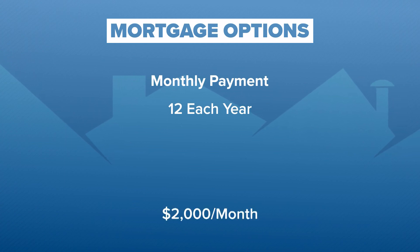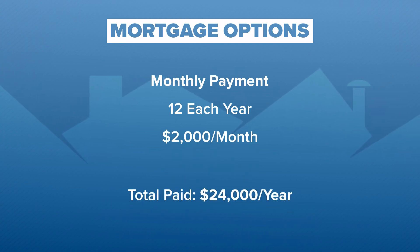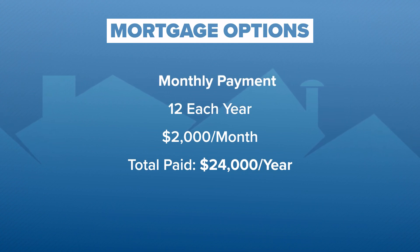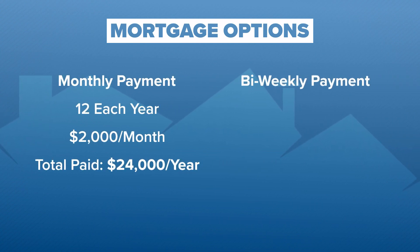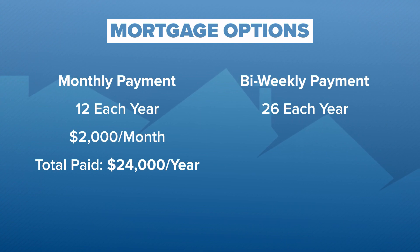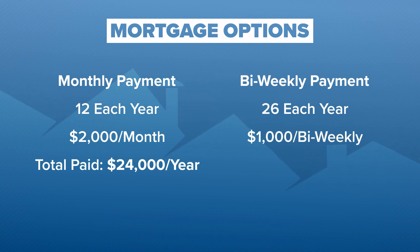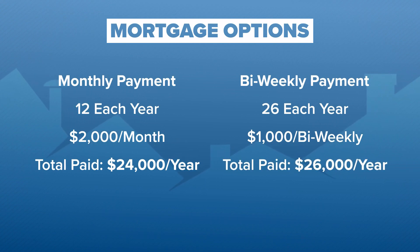If your imaginary mortgage is $2,000 per month, you pay $24,000 per year. Now, let's rethink mortgage as something that you pay bi-weekly. There are 26 of those time periods in a year, and if we cut your imaginary mortgage in half and you pay $1,000 every two weeks, in most months you're still going to pay $2,000. But every several months you're going to have that extra bi-weekly period. So over the year, you've paid $26,000.